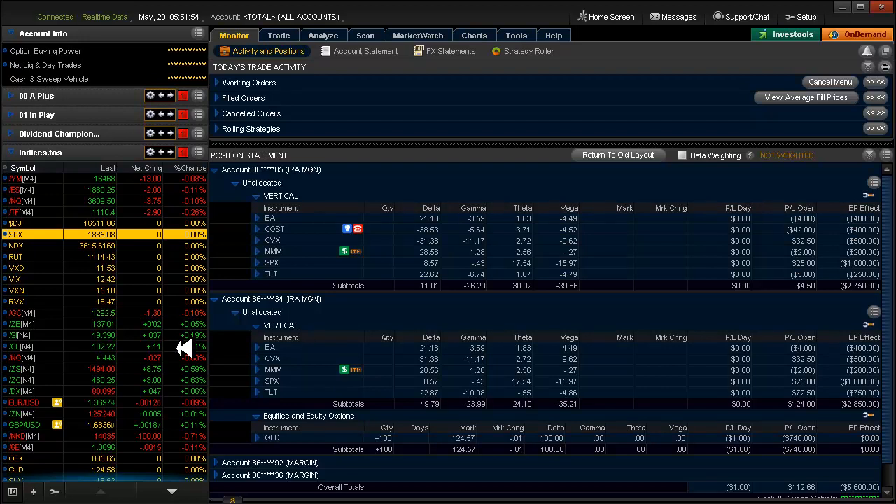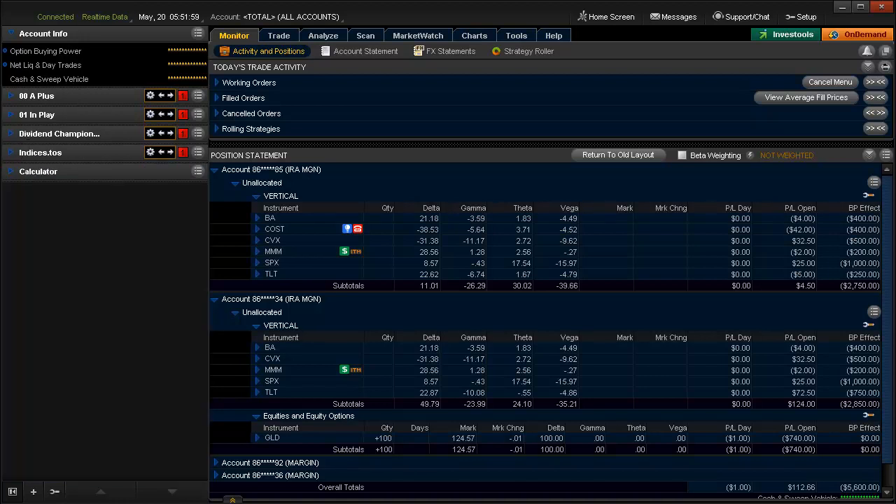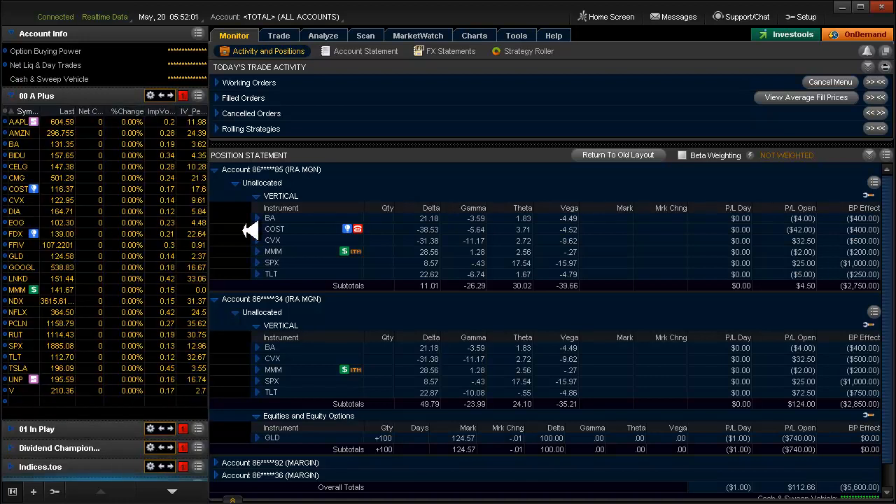I think oil is just going to continue to creep up. Without much further ado, let's move right along. Yesterday I entered bull puts on BA, 3M, and SPX, so we have a little bit of positive delta here with BA, 3M, and SPX.